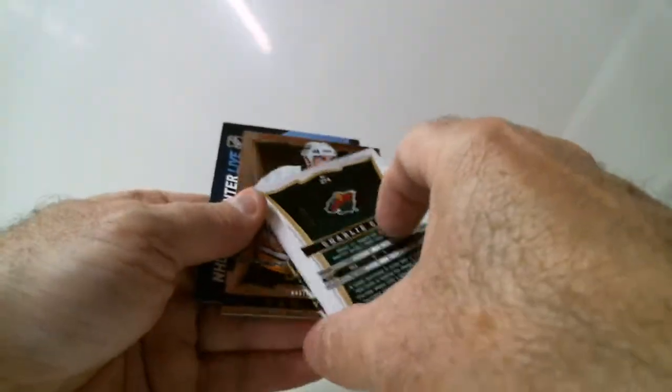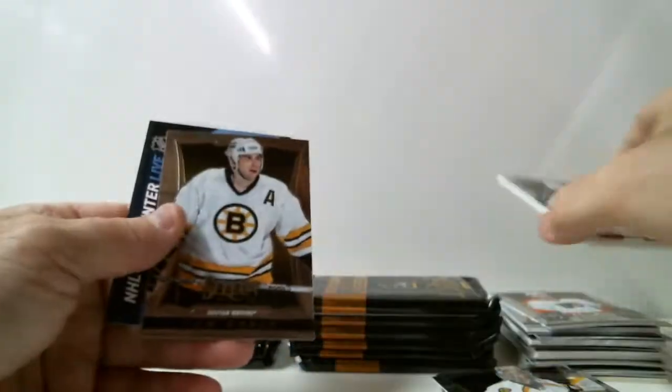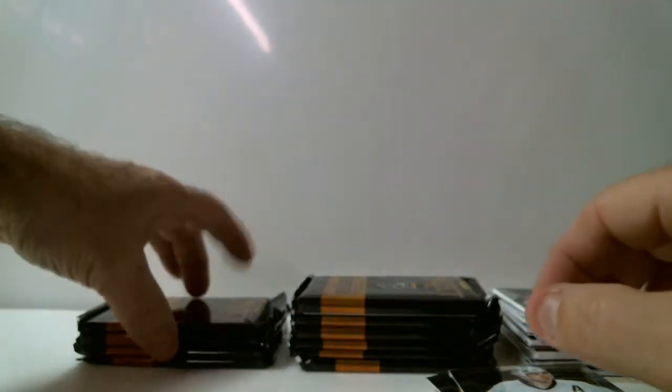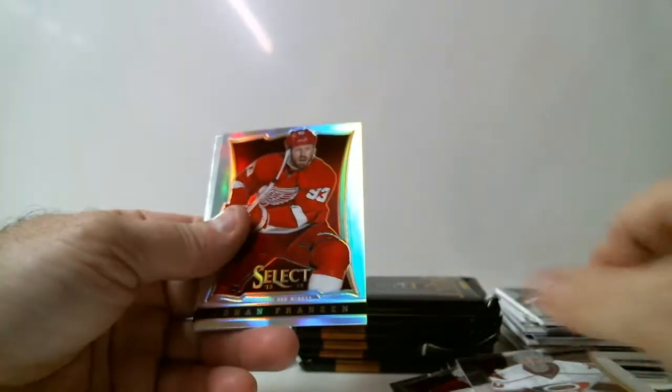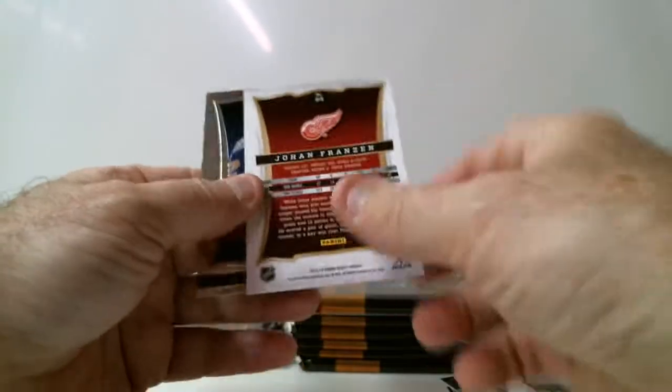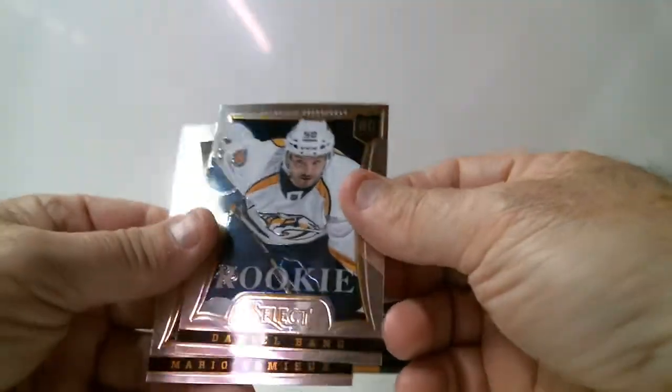Rookie Jason Aikerson for Flyers. Charlie Coral, out of 99, Prisma version rookie autograph, short print. Johan Franson for Detroit, Prisma palette card. Taylor Hall for Oilers, cornerstone card. Rookie Daniel Bang for Predators.